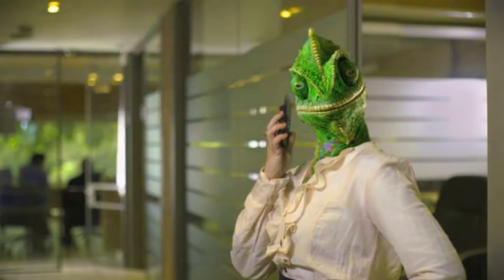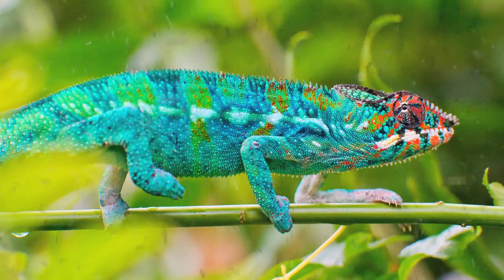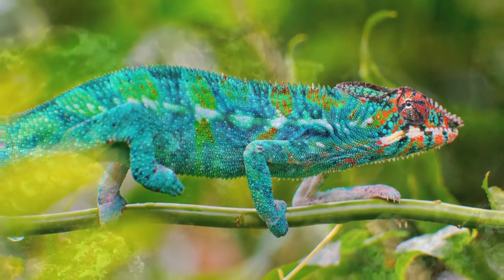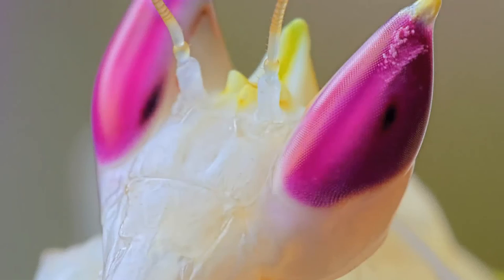Top 10 Animal Disguises. Surviving in the wild can be an arduous task, especially if you are slower or smaller than your predator. That is the reason why species in the animal kingdom have adopted several techniques to camouflage themselves in their course of evolution. Blending with the colors of the environment is their most common approach to saving themselves from being hunted down by predators.